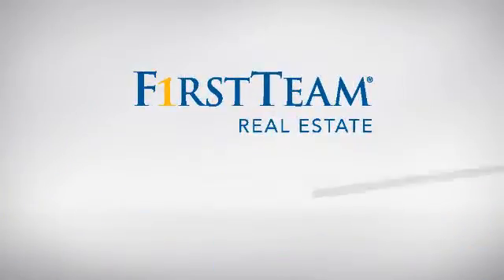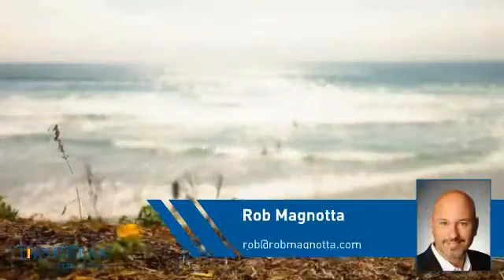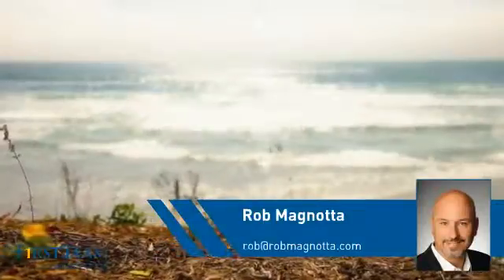At First Team Real Estate, you'll find just the right home for you. This video is brought to you by your real estate agent, Rob.